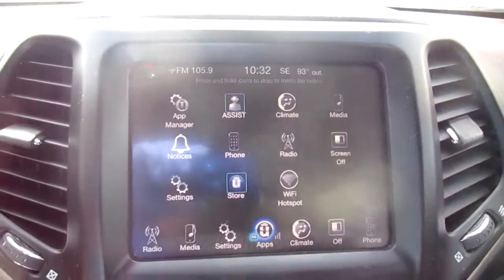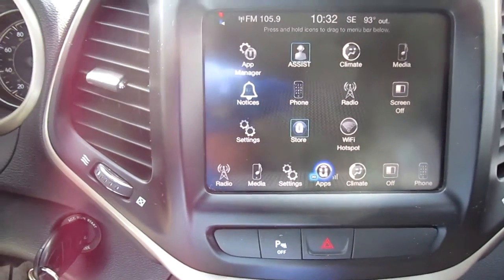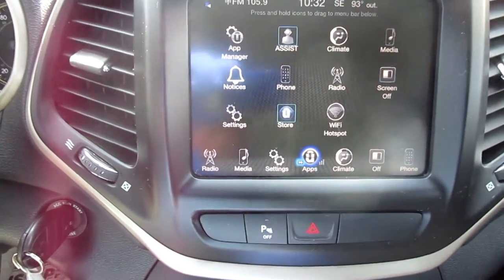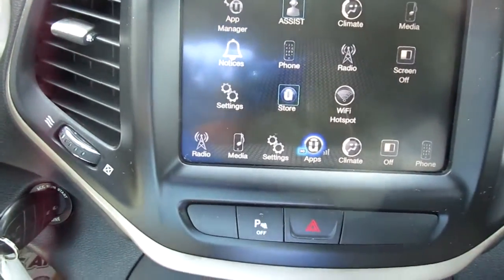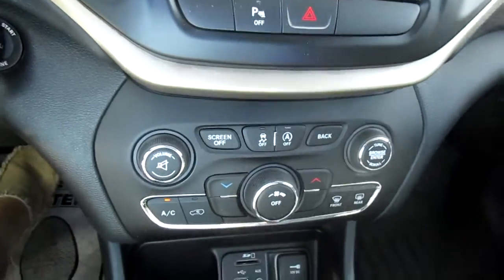There's a very large screen with lots of vehicle apps and settings including Wi-Fi hotspot, climate, and all kinds of other things you can access there. The media screen also doubles as your backup camera, and climate control is below that.